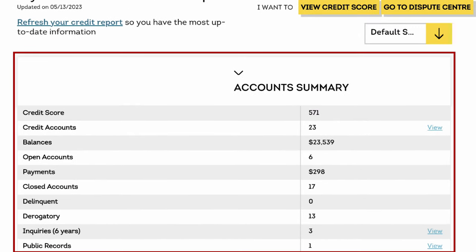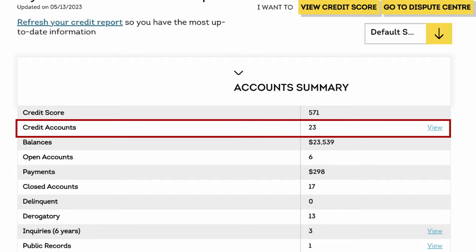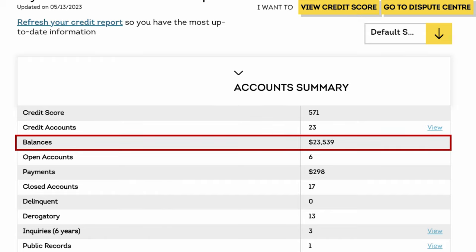We have the account summary here. First thing, once again, is the score. You have credit accounts underneath — credit cards, lines of credit, loans, mortgages, cell phone — that all shows up. This section is giving you a summary of how many you have showing up. When you're looking at the balance number, in a perfect world this would be an exact amount of your total balance outstanding. However, it's very common that when you pay off a loan or even some credit cards, they keep the last balance outstanding and don't update it. That's what we call a hanging balance.